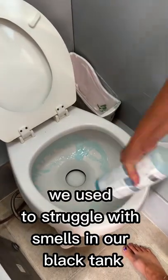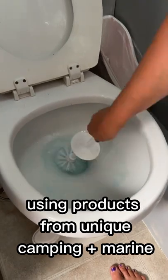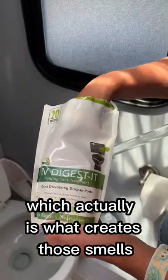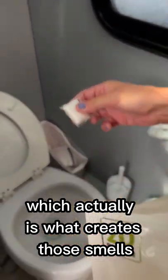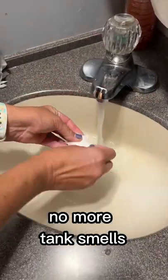We used to struggle with smells in our black tank until we started using products from Unique Camping and Marine. Now, their products actually do not kill bacteria like others can, which is what creates those smells. So we use their special toilet cleaner, follow that up with a drop-in pod — no more tank smells.